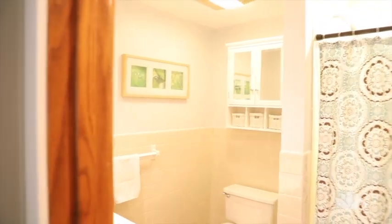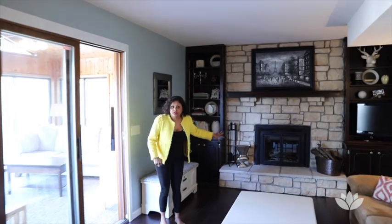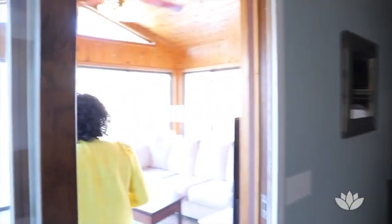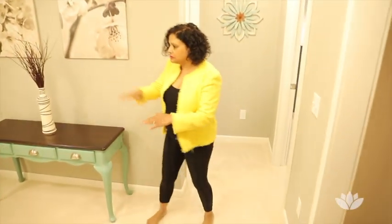I love the layout. This is the family room — check out the fireplace. This is a wood-burning fireplace, and it leads out into a three-season porch, which is absolutely fabulous. Let's go downstairs into the fully finished basement.